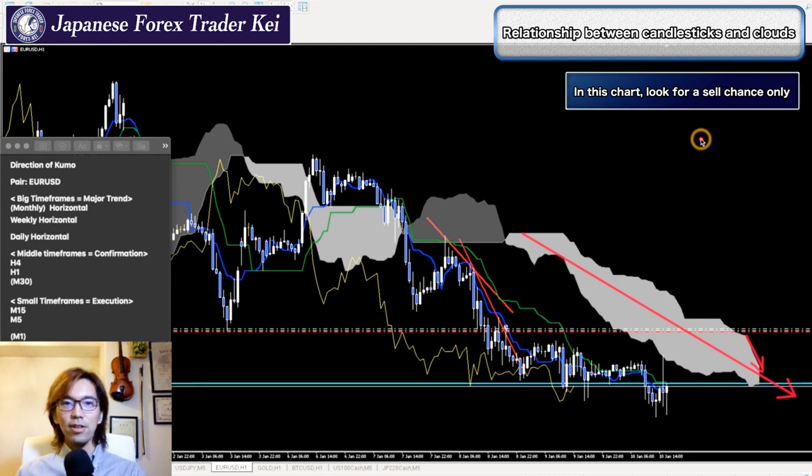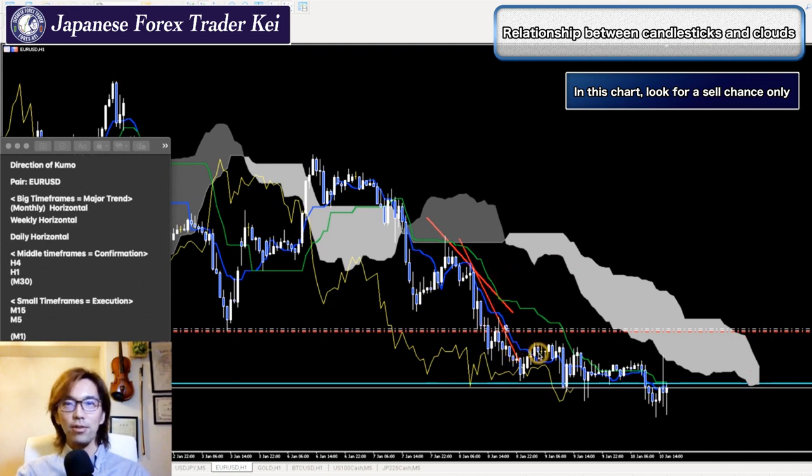You know what to do — you look for the only sell chance in this case by looking at this 1-hour timeframe. You never think about buying it whatsoever. The only thing you have to think about is where to sell. And you can actually spot the trading edge on the market by looking at even lower timeframes to capture the exact spot to sell.